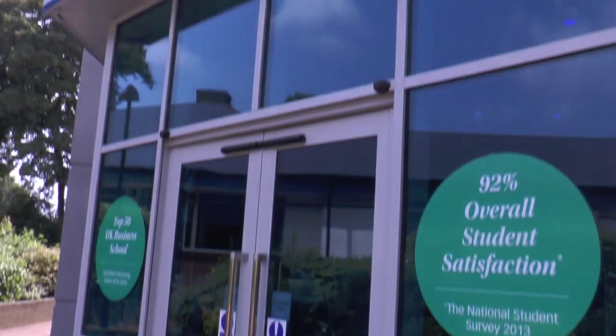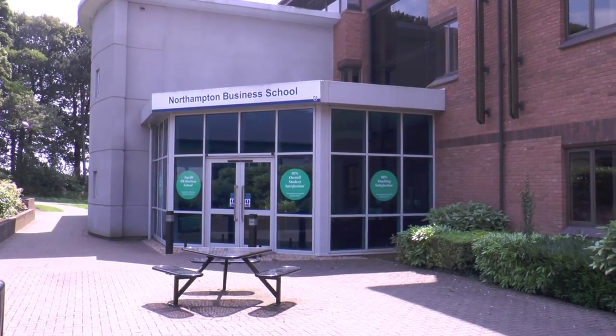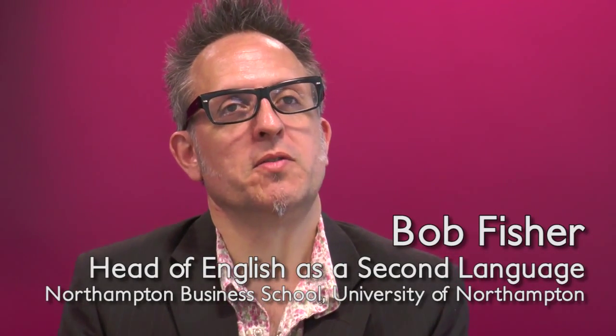The University of Northampton is one of the newer universities — in fact extremely new. When we talk about post-1992, it's actually post-2000, but there's always been higher education at Northampton in one form or another. Before the university was established in 2005, the campus had been part of Nene College. It's a relatively new university, medium-sized.